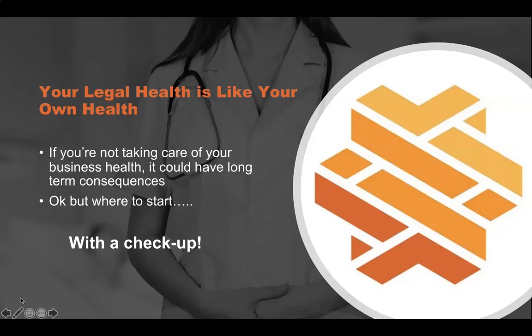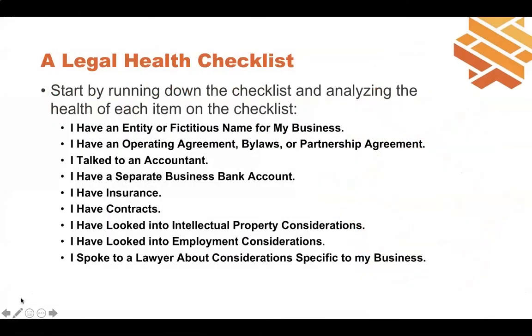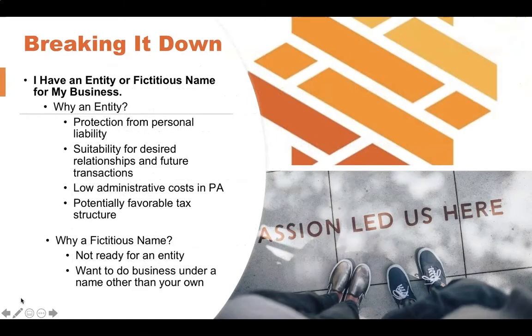It's similar to your personal health in that it's good to have checkups and take preventative care measures to avoid any kind of long-term impacts that could be much worse. So where do we start? Just like with your personal health, we start your legal health checkup with a checkup. We're going to break down the checklist and analyze the health of each item. The first one is: I have an entity or fictitious name for my business.